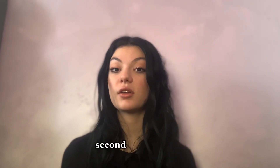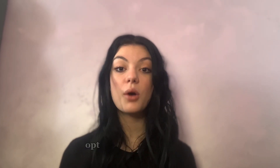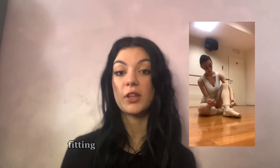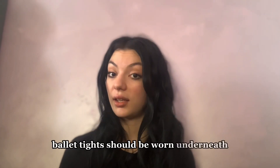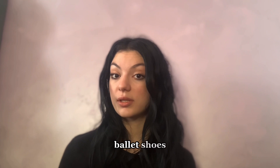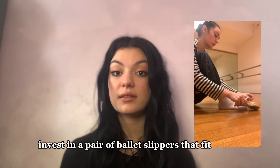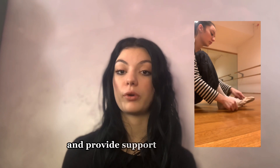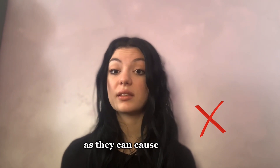Second, what to wear. Leotard and tights: opt for a comfortable, form-fitting leotard in a solid color. Ballet tights should be worn underneath, preferably in a matching shade. Ballet shoes: invest in a pair of ballet slippers that fit snugly and provide support for your feet. Avoid wearing socks during class as they can cause slipping.